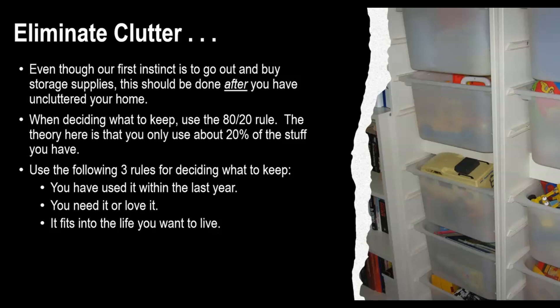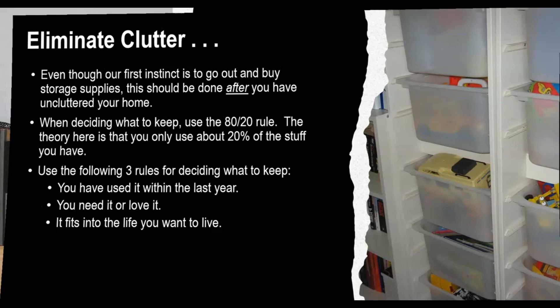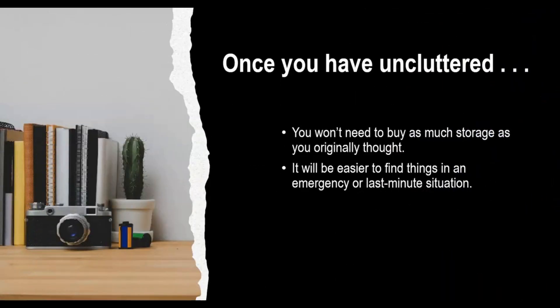Use the following three rules for deciding what to keep: You keep it if you have used it within the last year. You keep it if you absolutely need it or absolutely love it. You keep it if it fits into the life you want to live. Once you have uncluttered your home, you may find you won't need to buy as much storage as you originally thought, and it'll be easier to find things in an emergency or last-minute situation.